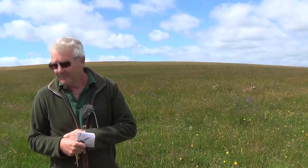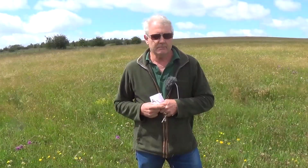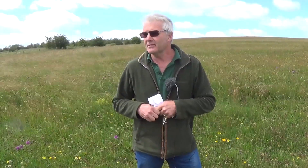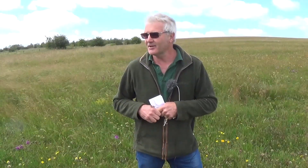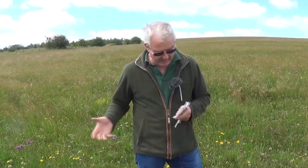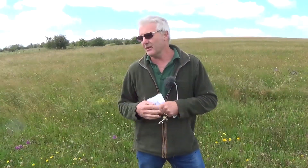It was very labour-intensive harvesting those wild seeds, but what a benefit now — and it was a one-off. The yellow rattle is so critical within the establishment of wildflower meadows, because that is the species that suppresses the grass.